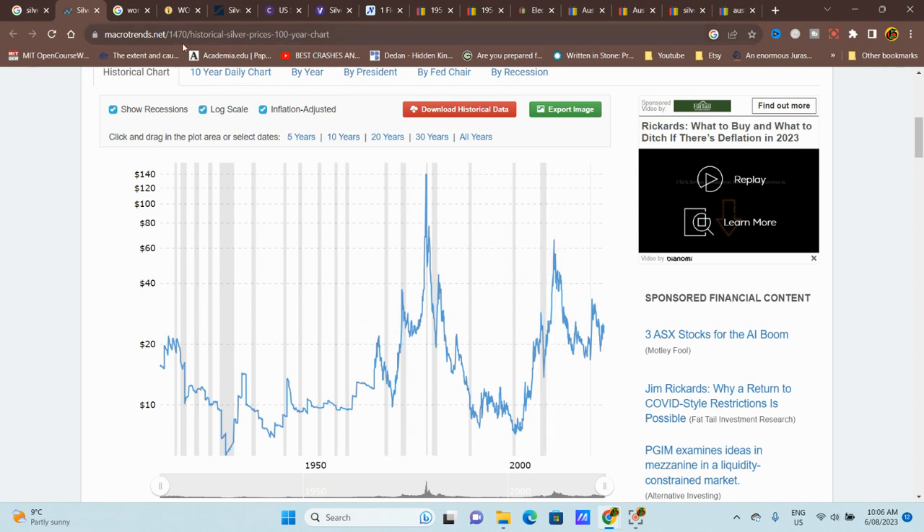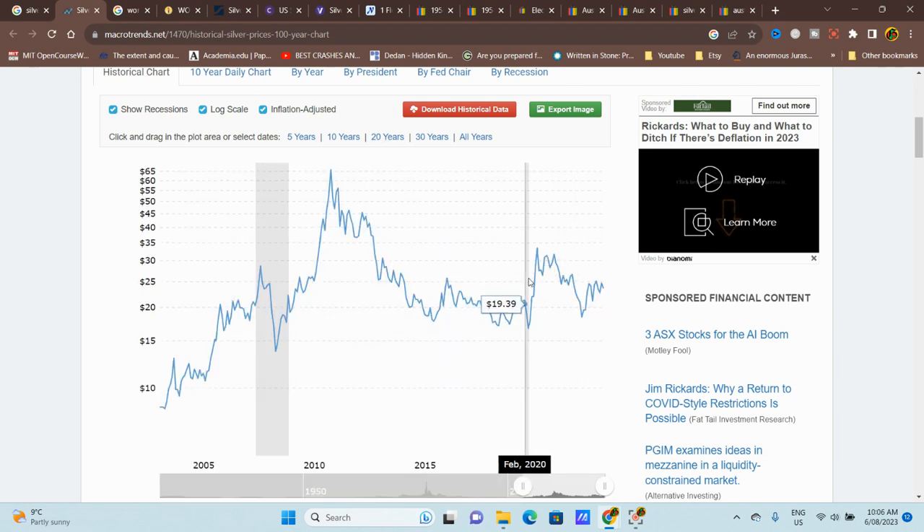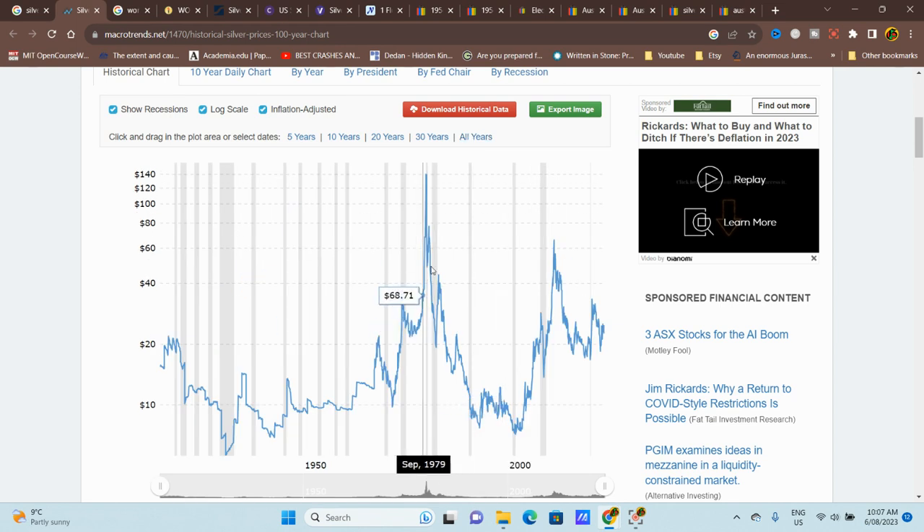Reducing to a 20-year view, in 2011 the inflation-adjusted value was $65 when you were buying at $48, so inflation-adjusted you lost money. Going back to all years, during the Great Depression the silver price went down — people couldn't afford it and were probably selling just to buy food, because unemployment was high. Savings disappeared so they sold their silver just to survive.